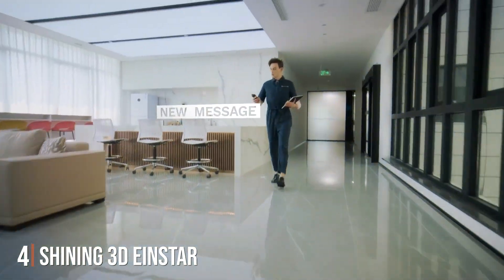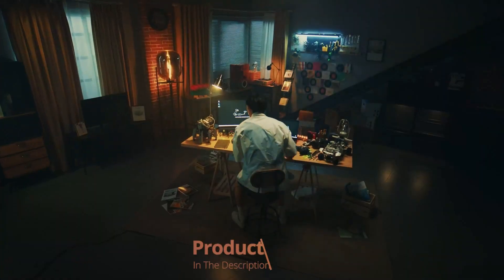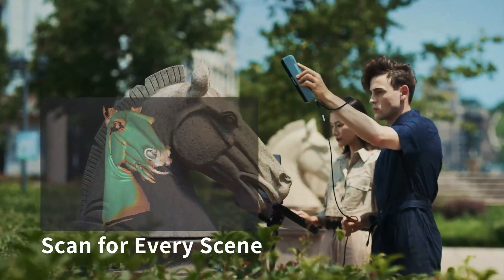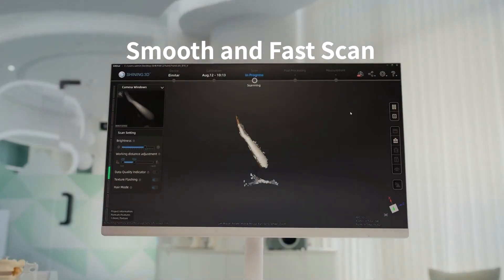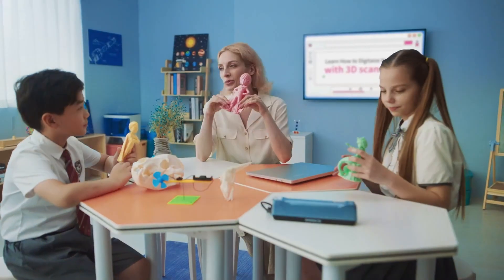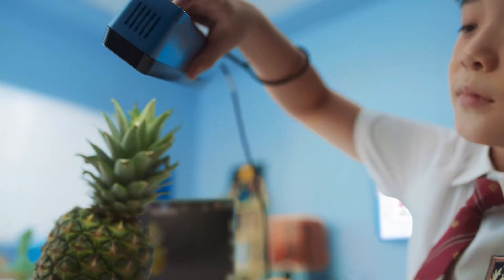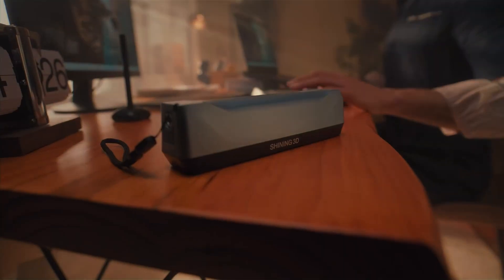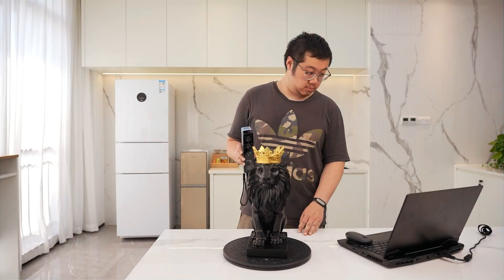Number 4: The Shining 3D Einstar Handheld 3D Scanner is a versatile and powerful tool designed for professionals who need reliable performance. Its ergonomic design ensures comfortable use during long scanning sessions. The build quality is exceptional, with high-grade materials that promise durability and robustness. Usability is a highlight — it features an intuitive interface and comes with advanced software that simplifies the scanning process. The scanner uses laser scanning technology, known for its precision and ability to capture intricate details.